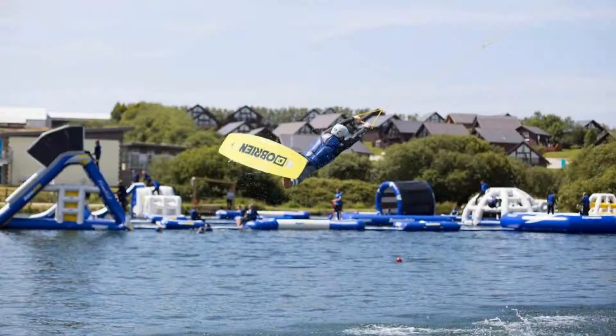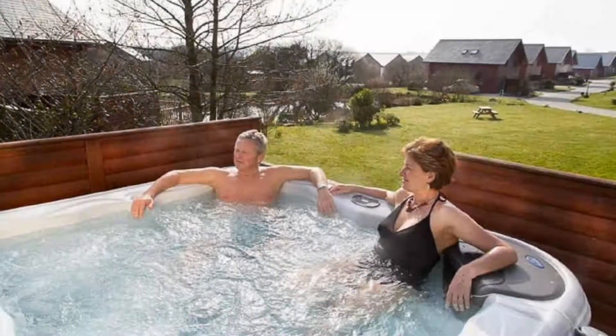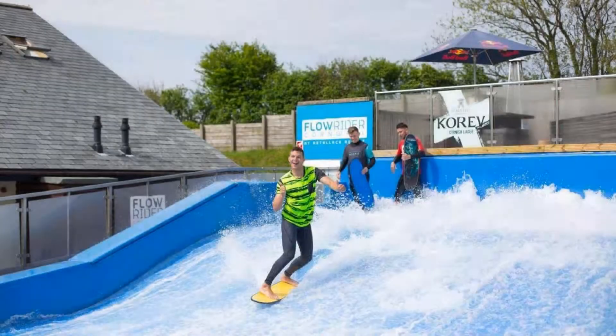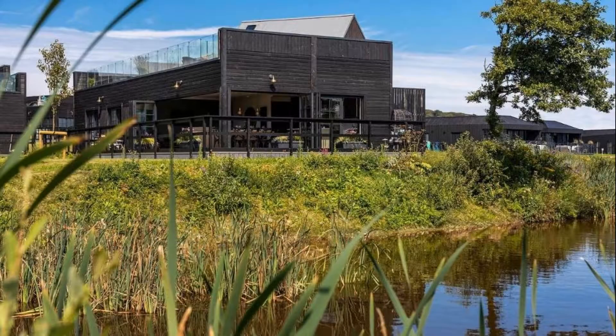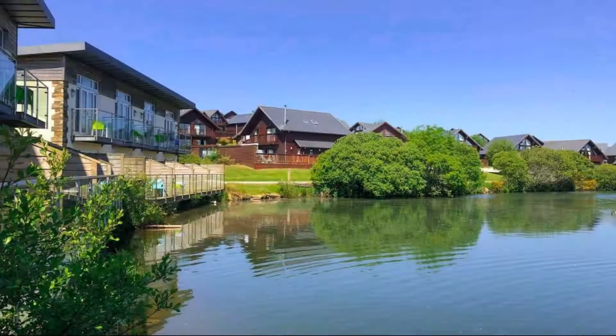There are 10 types of rooms available on booking.com. You can book online and enjoy it. The resort accepts major credit cards and reserves the right to temporarily hold an amount prior to arrival. If you have already visited this resort, please share your experience in the comment box. For more booking or more details, check the description below.